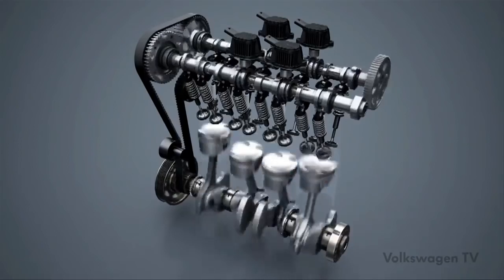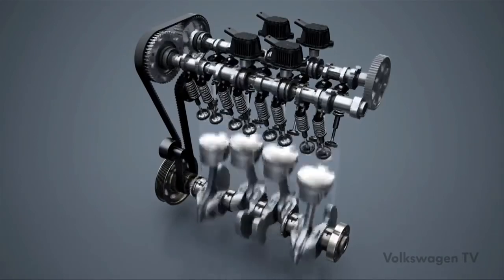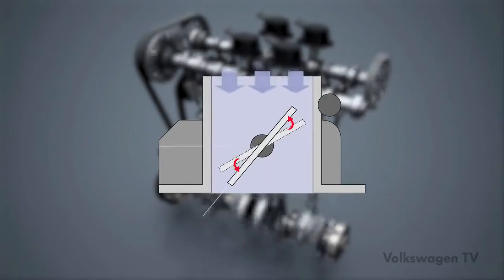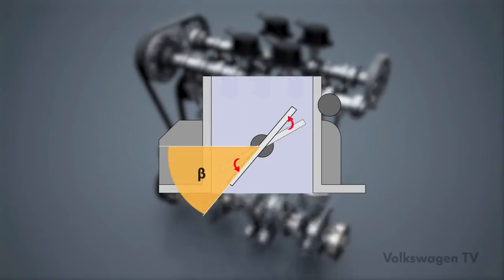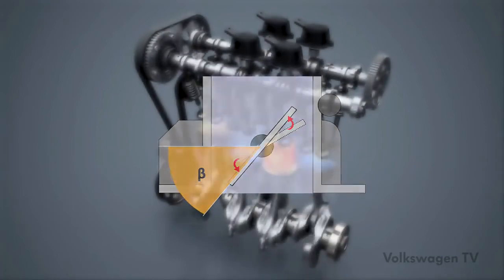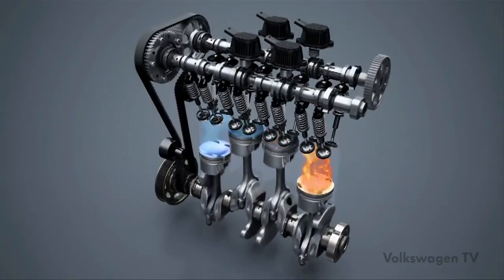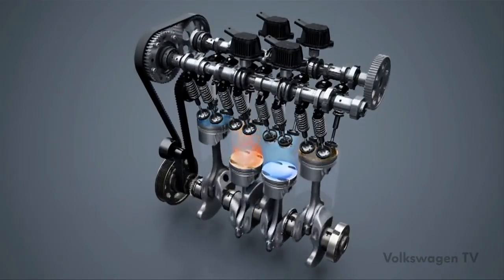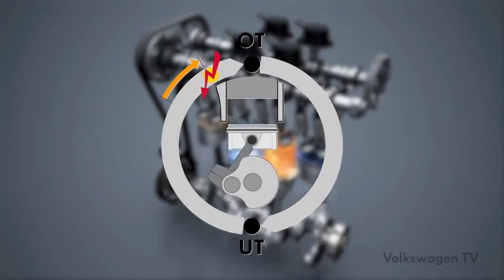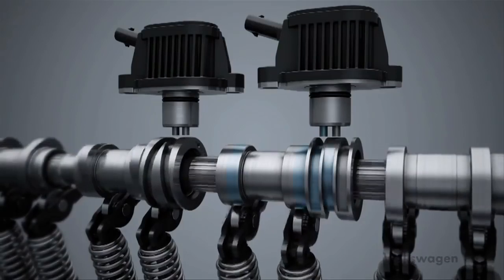Phase one: the throttle valve is opened further so that cylinders one and four are supplied with sufficient air after deactivation. Furthermore, all cylinders together receive about twice as much air as is actually required for the two-cylinder mode. In order to avoid a sudden increase in torque after deactivation, the ignition time is pushed in the late direction. Torque thus remains constant.